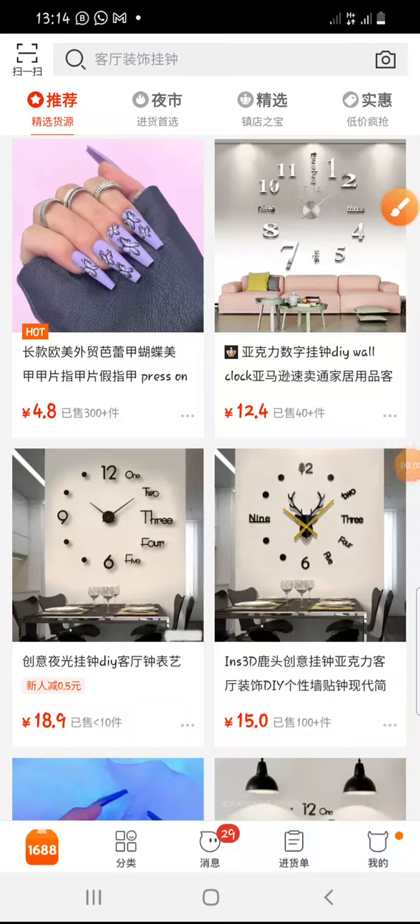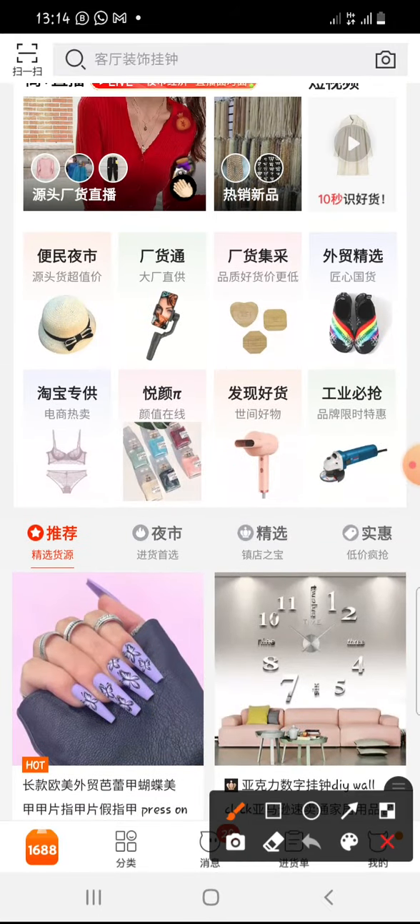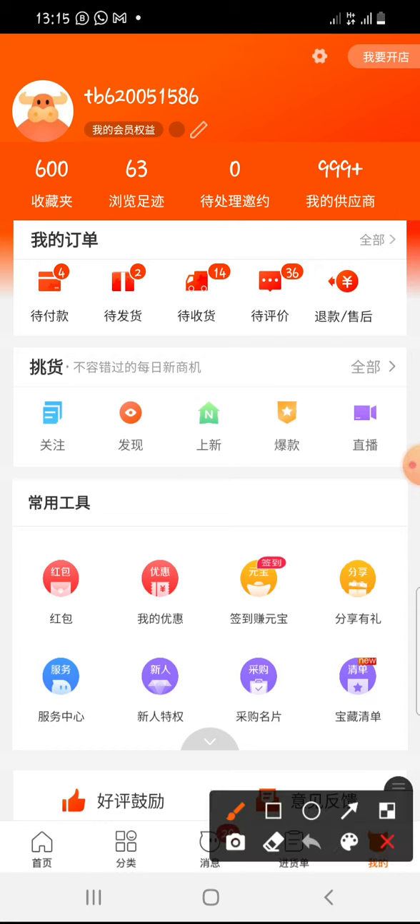So how to track your orders when you place them, how to identify the different things on the website. When you come and click here, that is mine, it will bring you here. Now everything you're seeing up here has a meaning. Let's start from here.